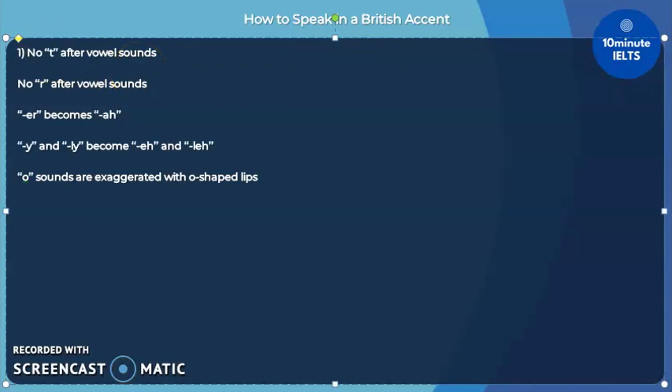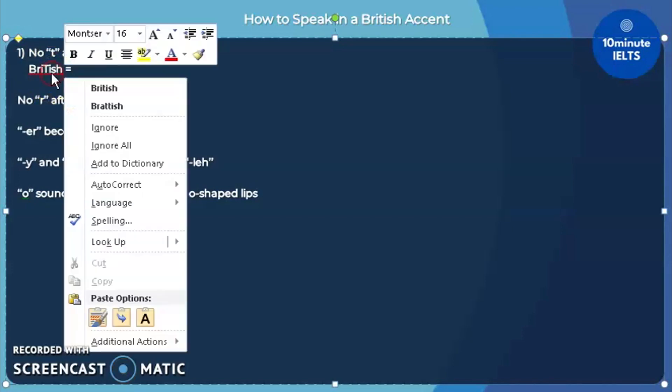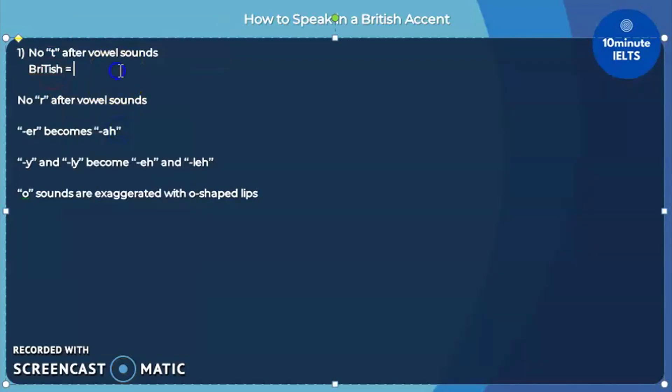The first rule is that there are no T sounds after vowel sounds. For example, with the word 'British,' there is no need to accentuate the T sound. In fact, you may not hear any T at all. Instead, what you may hear is 'Brih-ish.' Repeat that after me: 'Brih-ish.' Do not say 'British' — say 'Brih-ish.'